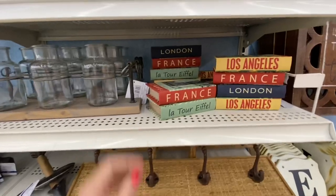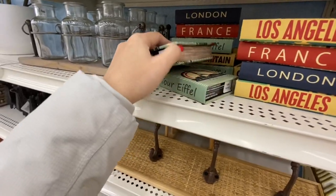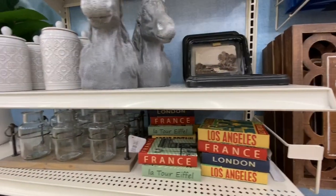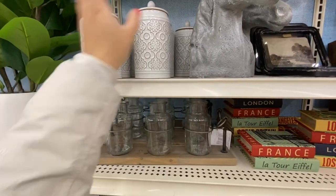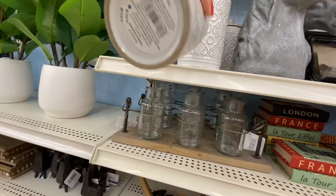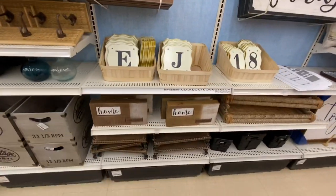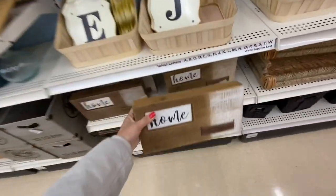They have some book-style boxes for $12.99 — France, London, Los Angeles options — really pretty, and some more decor. These containers come in two different sizes but both were priced the same at $19.99 Canadian, while in the US there was a three dollar price difference — I think it was just an error in labeling. This home sign is $19.99.